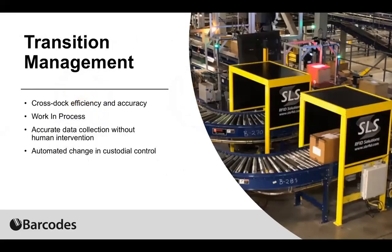That's again what helps with efficiency and gaining accuracy and traceability. In transition management, you're looking at RFID-enabled tunnels on a manufacturing line where product is being boxed and then sent out to shipping. That's one of those transition spots. You have cross-dock efficiencies — if you're bringing products on an inbound and moving that product over to an outbound door, managing that transition from one side to the other can be done without human intervention.